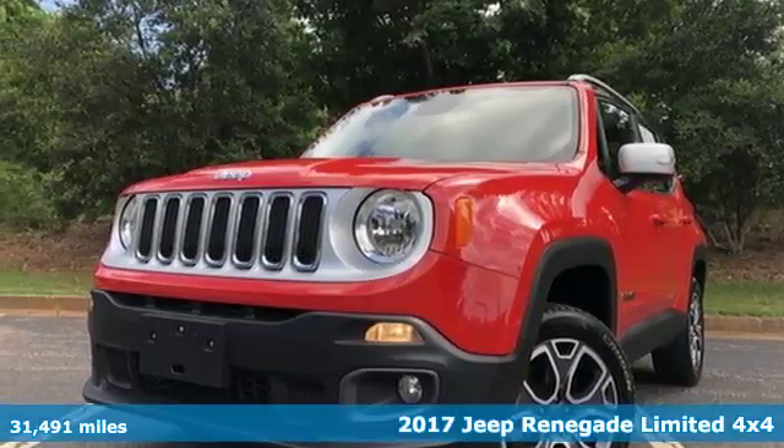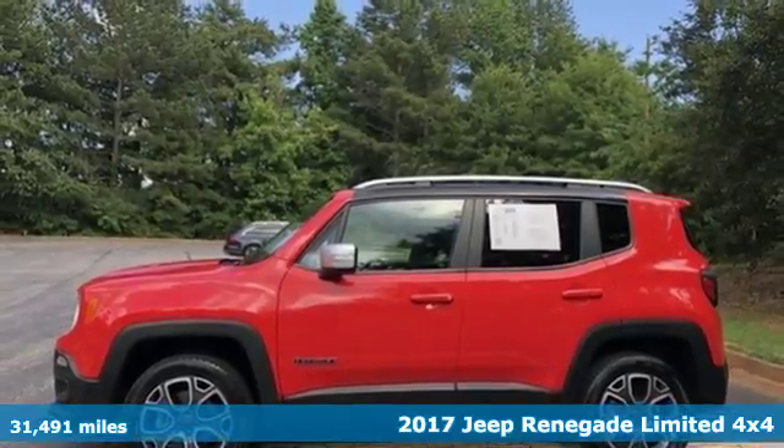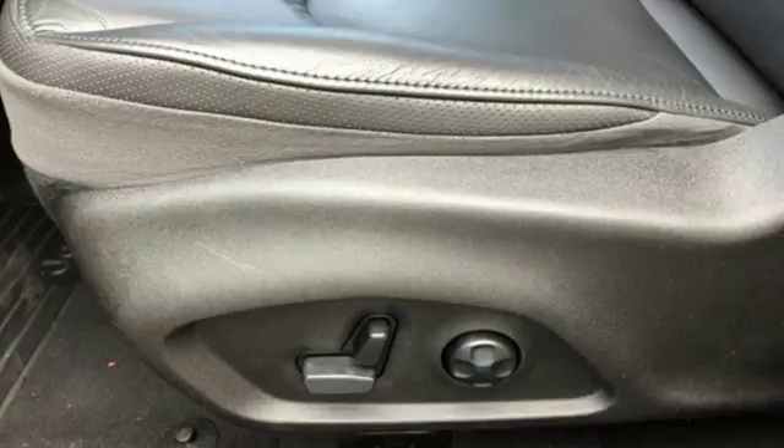Here's a 2017 Jeep Renegade. Run wild and free with no limits in this adventure-ready Renegade. It comes with the features you need, and better yet...